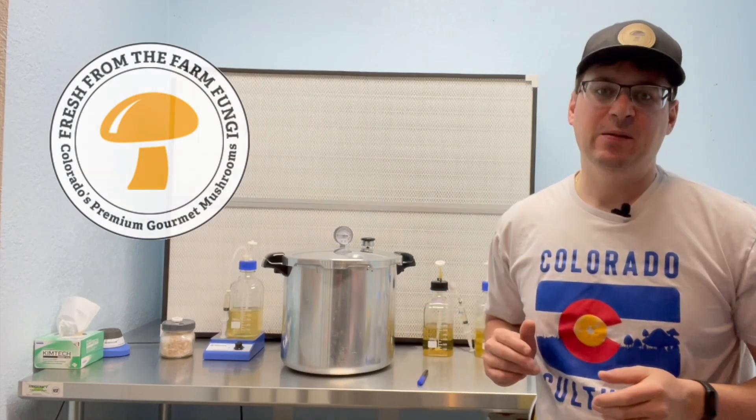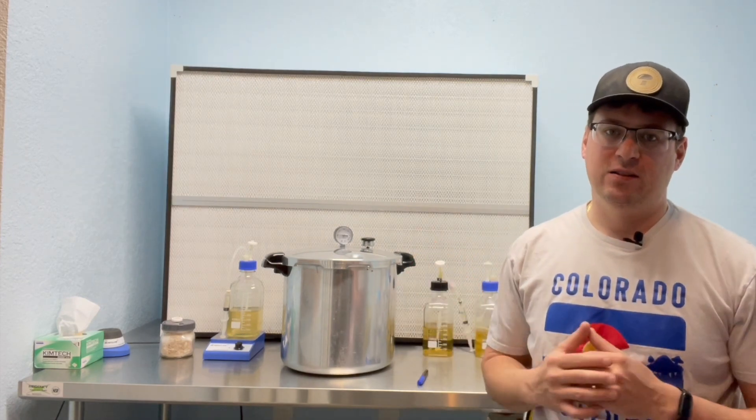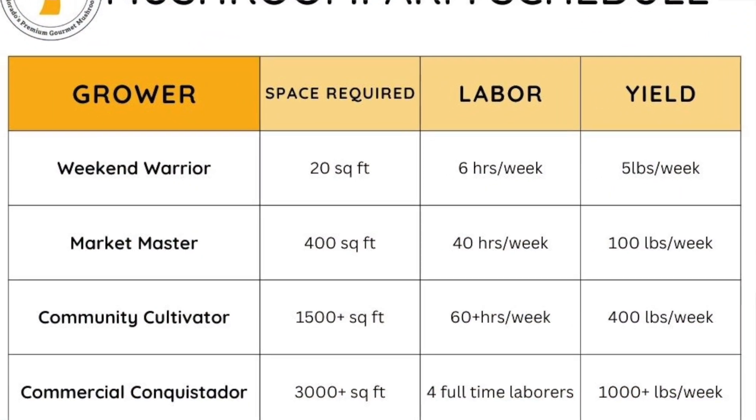What's up mushroom fam, it's Gary with Fresh from the Farm Fungi. I'm here in my lab in Denver, Colorado, and today I wanted to talk about different mushroom farming grow schedules.